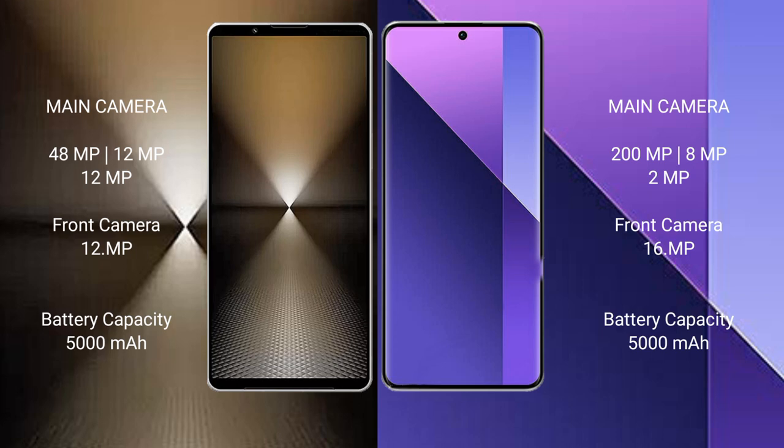Sony Xperia 1 Mark 6 has a 5000mAh battery with 30W fast charging support. Redmi Note 13 Pro Plus also has a 5000mAh battery but with 120W fast charging support.